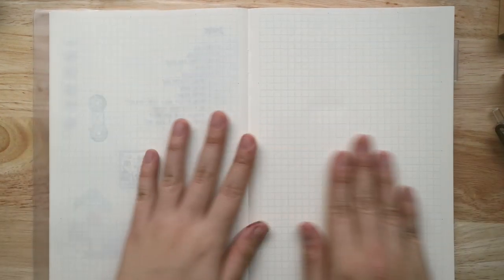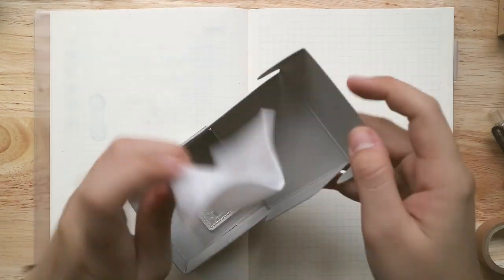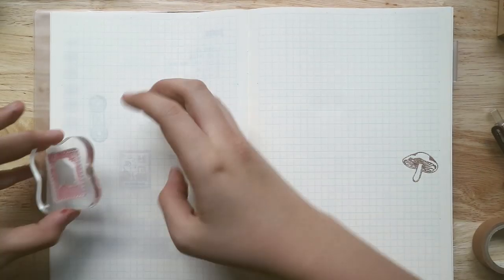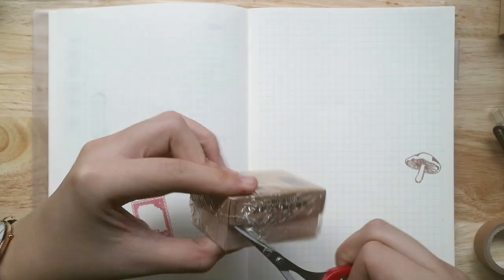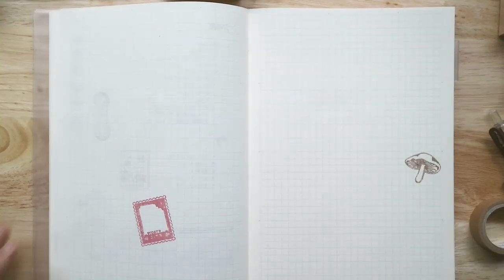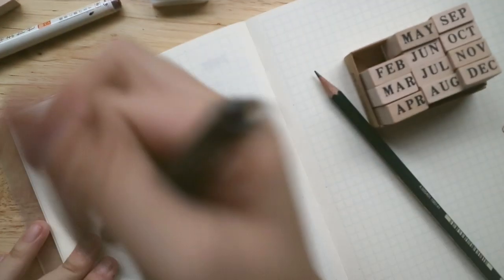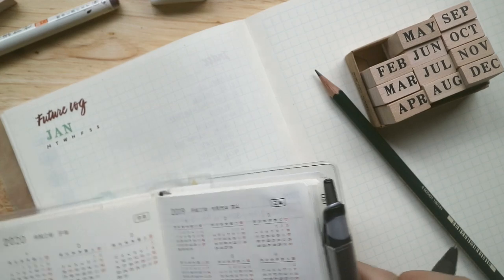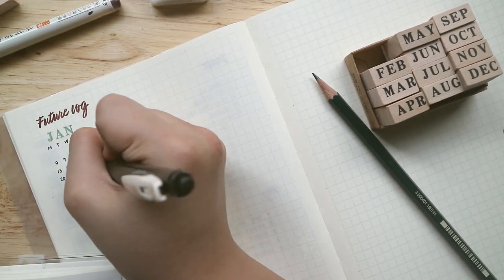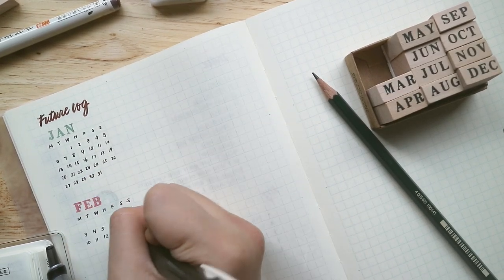Let's flip over to the next page. I'll start working on my future log, which is actually my favorite part of the bullet journal. I recently got a lot of new stamps so I'm putting them to good use. I also got this set of monthly stamps from Shopee — I really like the font because it's really hard to find a good font for stamps. I'll use those stamps to label all my months. I'm using the future log because I have some content lined up for the next couple of months that I haven't fully fleshed out yet.